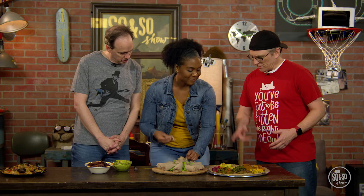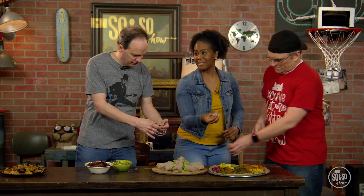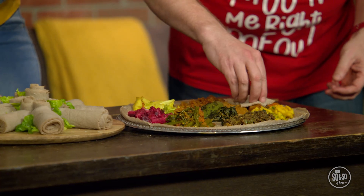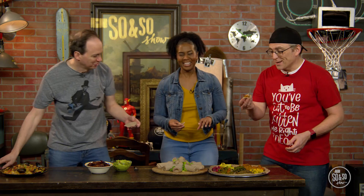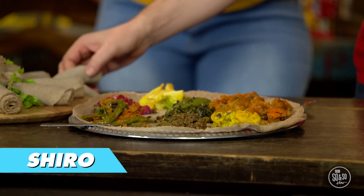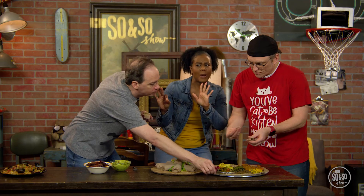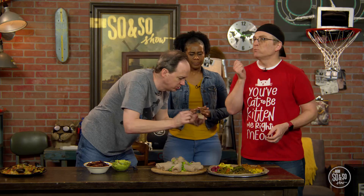Brandon: Can we go ahead and try some? Susanna: Yeah! I just rip this off and put stuff in it, right? Susanna: That's right! Ethiopians are skilled at twisting the injera just right so that they get a good scoop, but I think it's a little complicated. I'm going to use a fork. Brandon: It's good! This one is called shiro, and it's made from chickpeas, and it's a little spicy. I like spicy. Just going to add it on to the top there. That's excellent, that's really good!